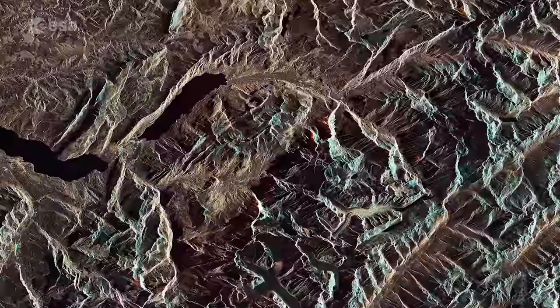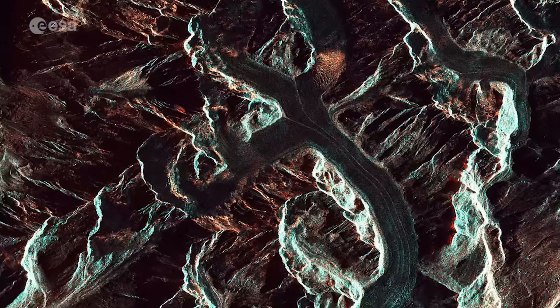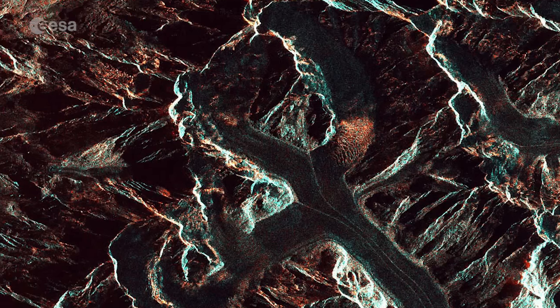In the lower central part of the image we can see the Aletsch glacier, the largest in the Alps. The glacier originates in a large flat area of snow and ice high in the mountains, called Concordia, where three smaller glaciers converge.